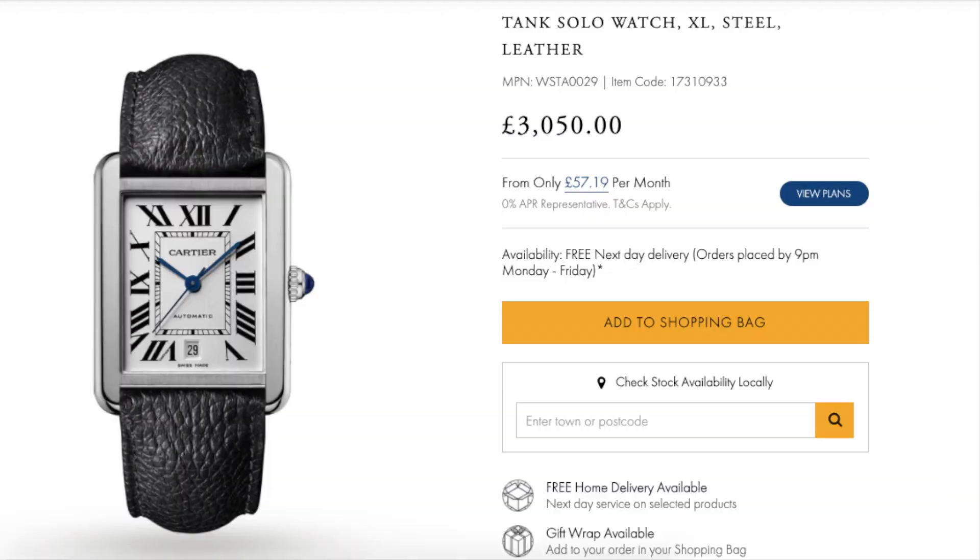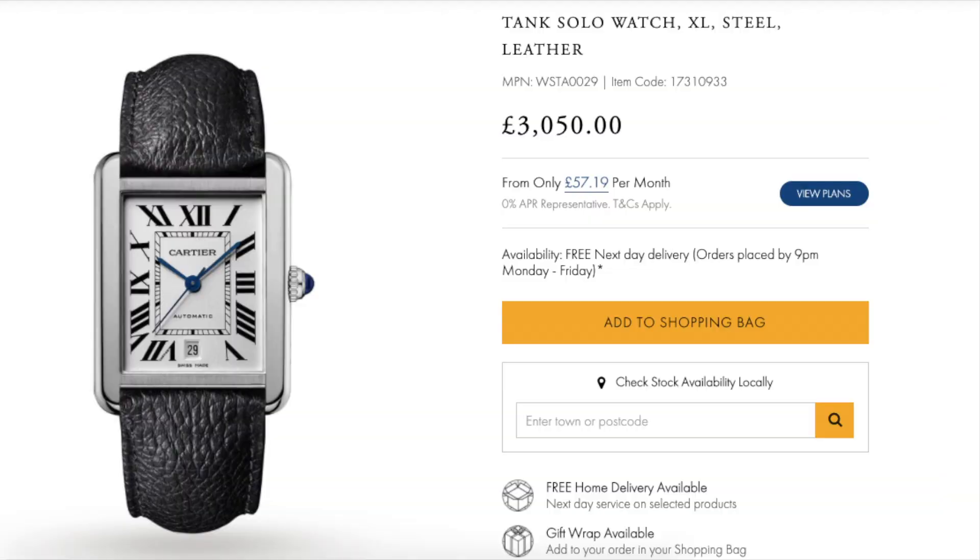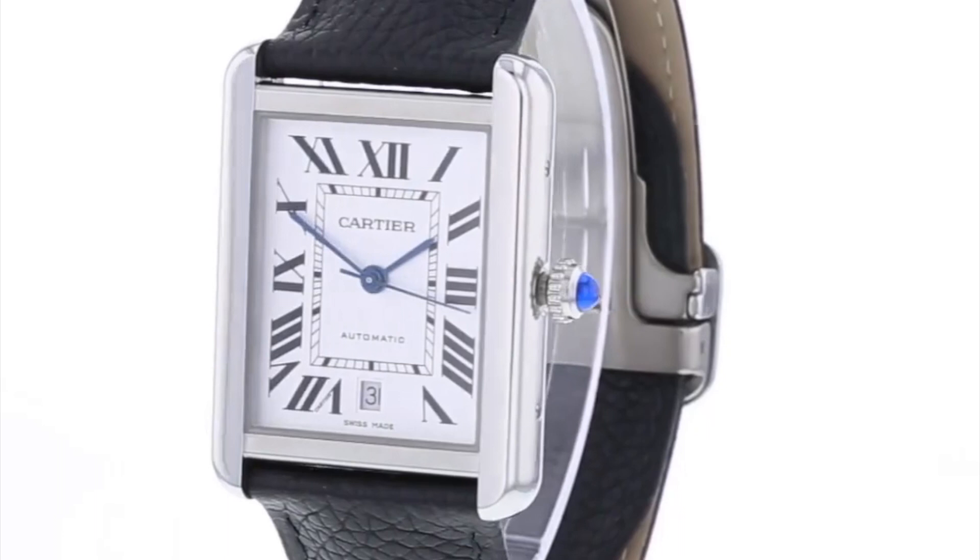The Tank Solo can be had brand new for around £3,000 or US$3,650. The Tank Solo XL is actually my favourite amongst the range. Due to its stainless steel construction, I can wear it pretty much every day without having to worry about taking chunks out of a soft gold case.